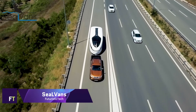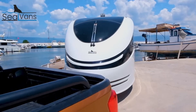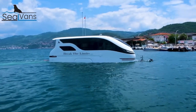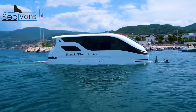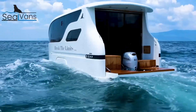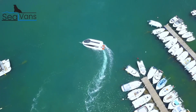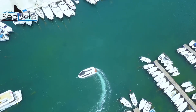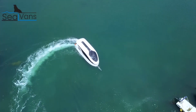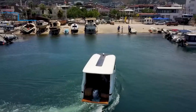Seal Vans: Amphibious vehicles developed by the forward-thinking marine and automotive firm Seal Vans offer all the conveniences of a caravan along with the freedom of a boat. Their one-of-a-kind wares are versatile enough to go from road travels to water adventures with ease. Unique among its competitors, the Seal 7.50M comes with all the latest conveniences for a relaxing vacation, featuring a large bathroom, a shared eating area, a living room, and two bedrooms.